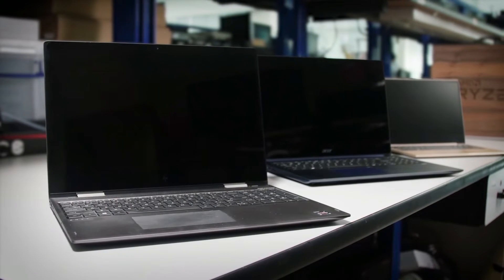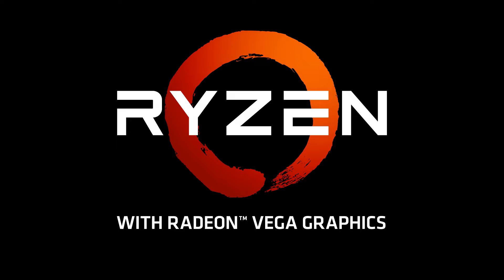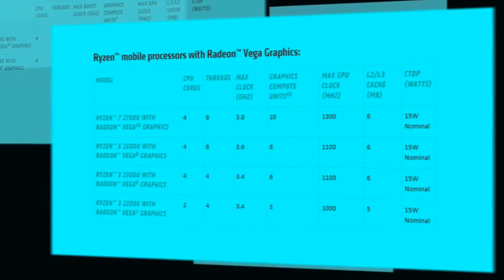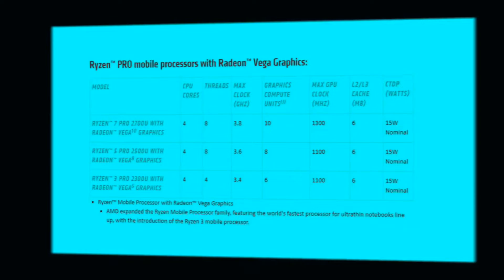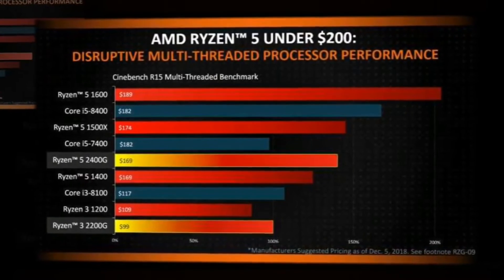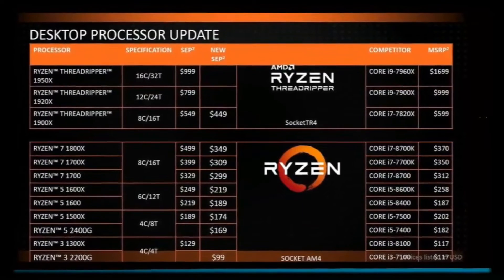Until then, we can only talk about the details we know thus far. The Ryzen 3 2200G is the cheaper of the two new APUs, launching on the 12th of February. These are built off the AM4 platform and are 14 nanometers. The Ryzen 3 is run by a 4-core, 4-thread CPU, so there is no multi-threading. Like its big brother, it has a Vega GPU with 512 stream processors.